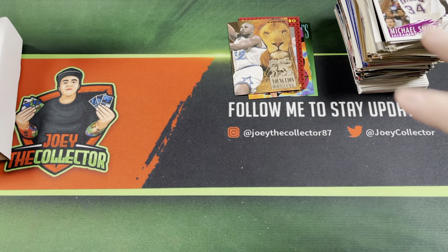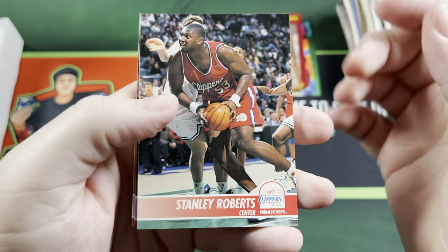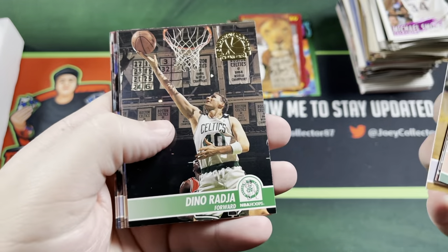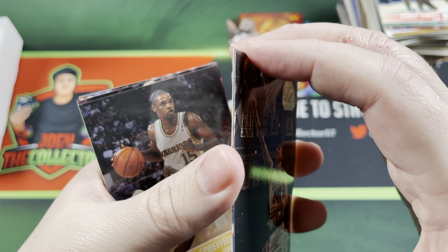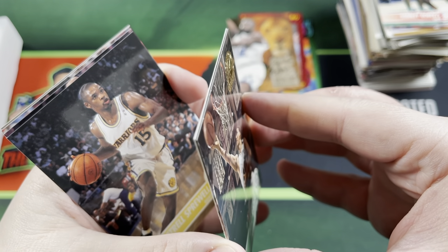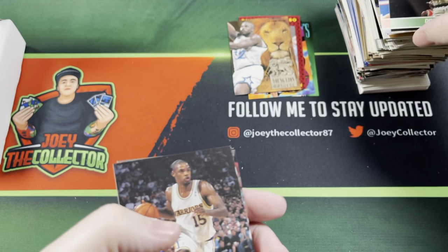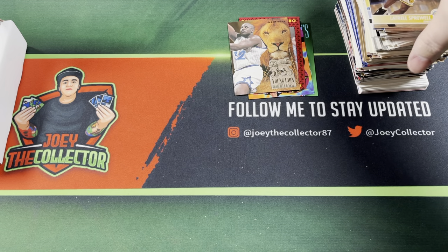Last pack — 94-95 Skybox Series 1. Stanley Roberts, Haywood Workman, Brian Shaw, Lucious Harris, Mookie Blaylock, Axel, Grant Long, Dino — stuck on somebody. Wow, that does not want to come apart. There we go. Latrell Sprewell, Chris Smith, Walt Williams, and Dee Brown. No Jordan cards.